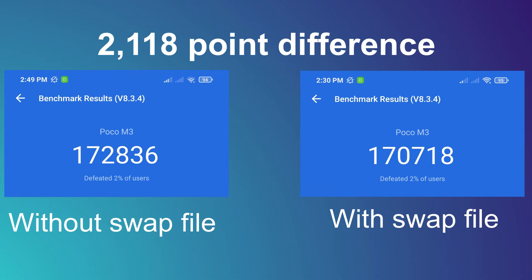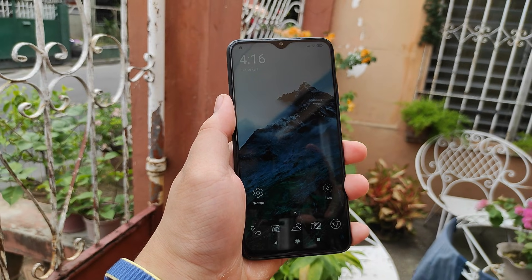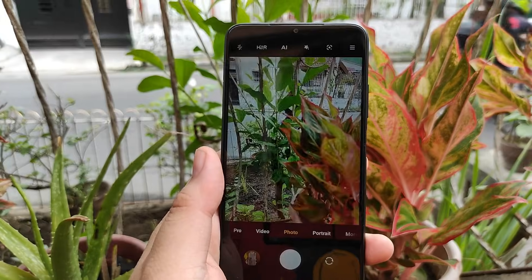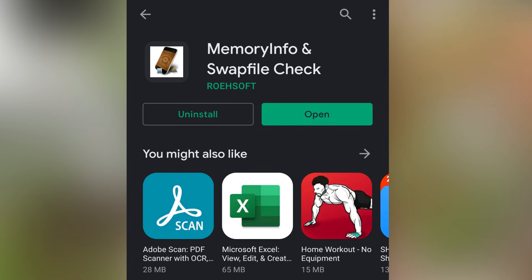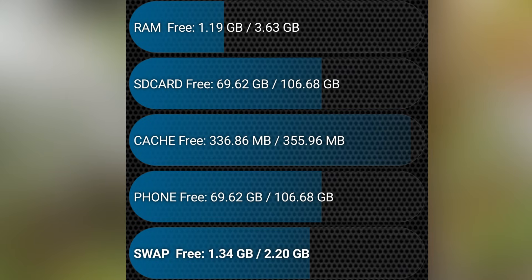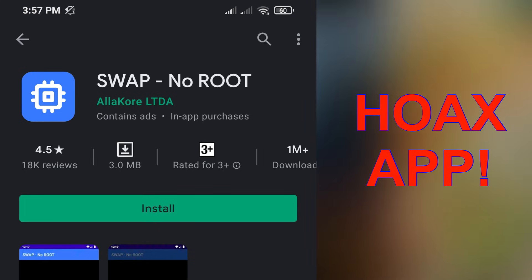Here are the things I noticed when using a swap file. I installed an app called Memory Info and Swap Check and found no changes in swap file memory — it stayed at 2.20GB. After deleting the swap file and double-checking, the swap memory was still at 2.20GB, unchanged. That means this app is a complete hoax — it's just a memory and storage hogger with no real improvements in my testing.